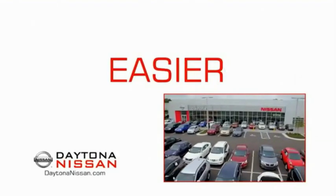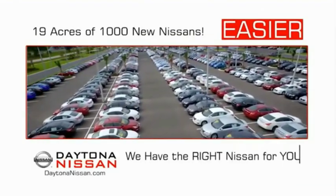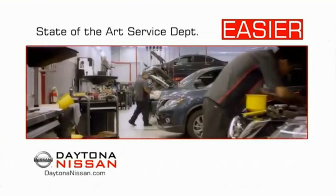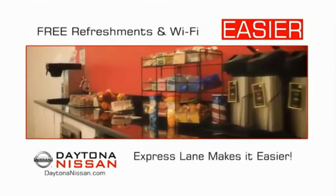The all-new Daytona Nissan — we make it easier. Easier because 19 acres of 1,000 new Nissans means we have the right vehicle for you. Easy to own because every new Daytona Nissan comes with a lifetime warranty. And easy to service because the state-of-the-art facility and express line makes servicing any vehicle easier. Easy to enjoy free refreshments and Wi-Fi while the kids play.